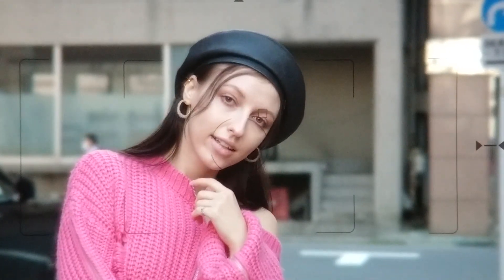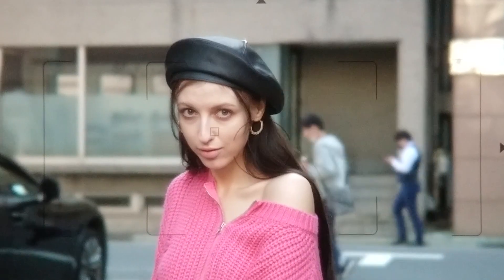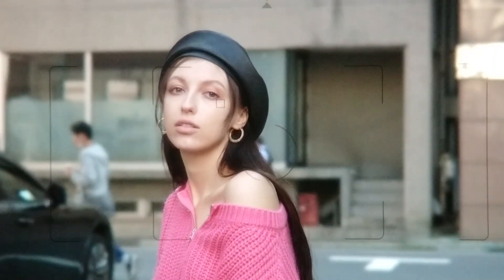As you can see from this viewfinder capture, the AF point follows her eye pretty well even though not keeping still. It's fantastic to have the freedom of movement while shooting. It makes for a more natural look in the final image, which I really appreciate.